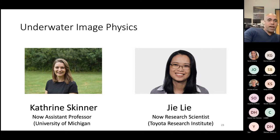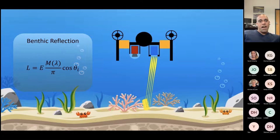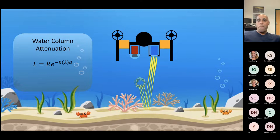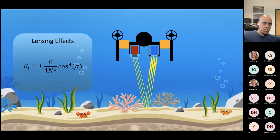Starting with underwater image physics — this is work by two former graduate students, Katherine Skinner, now an assistant professor at the University of Michigan, and G. Lee, now a research scientist. A quick refresher on imaging in the water column: there's a well-understood set of physics. As light comes out of your light source and passes through the water column, it gets attenuated based on its frequency — red light gets attenuated more quickly than other types. It reflects off the benthos, bounces back with known scattering, and finally reaches your camera through the viewport.